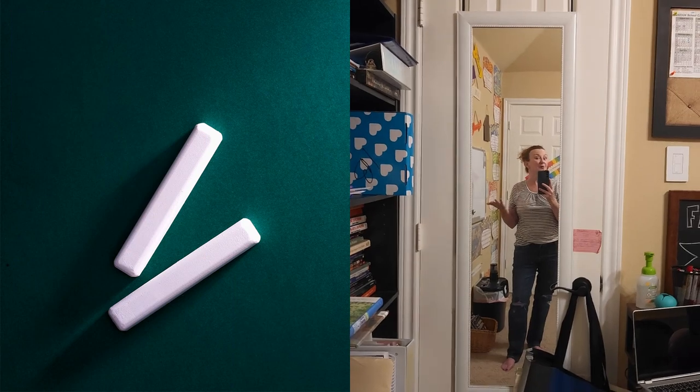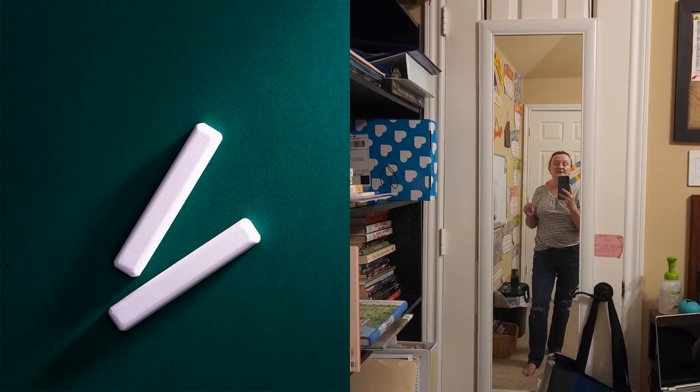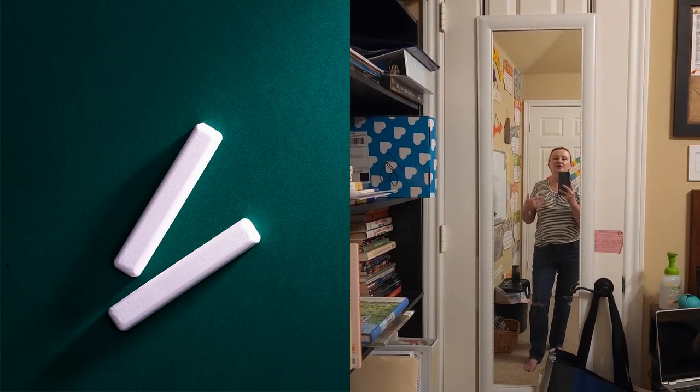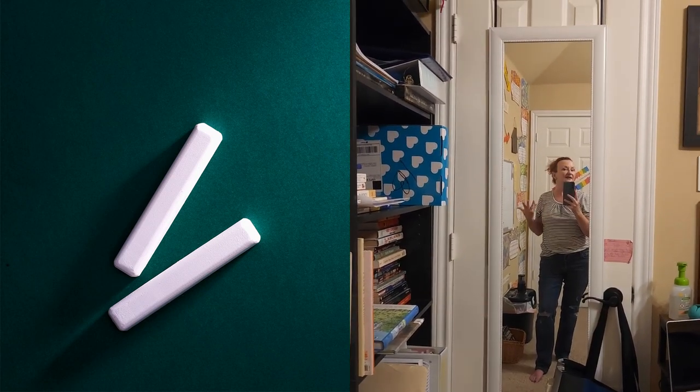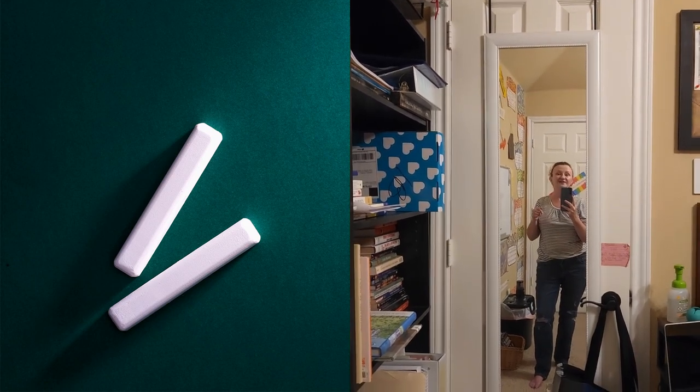The mirror helps him see where his body is in space so that he can learn how to cross midline properly and execute some proper OT and PT exercise skills right here in the classroom.